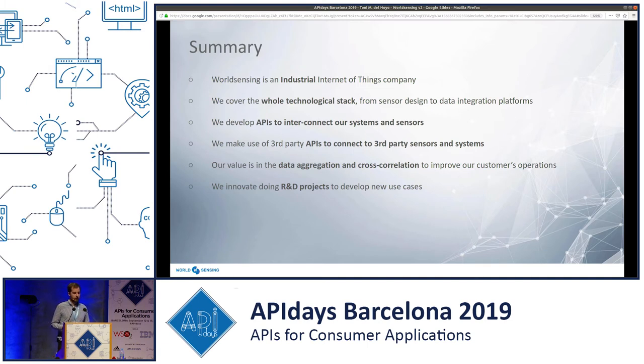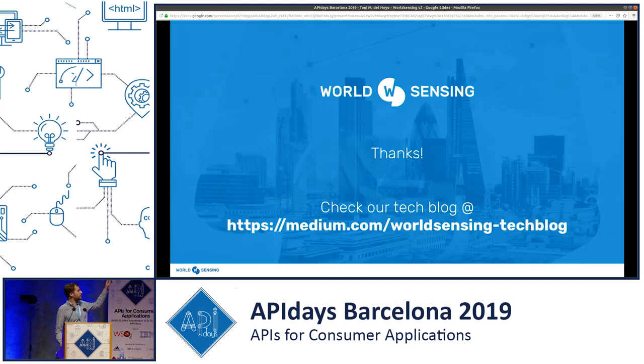All this data — what can we do with it? We believe the value is in the data aggregation and cross-correlation, which in the end can save costs, make mines, industries, or cities more safe, and improve customer operations. Finally, we try to find new use cases for our sensors and software, doing projects with different partners and keeping evolving them. Thank you very much. Here you can find the link to our technology blog, where our engineers write about interesting technologies and new features. Please have a look, and thank you.